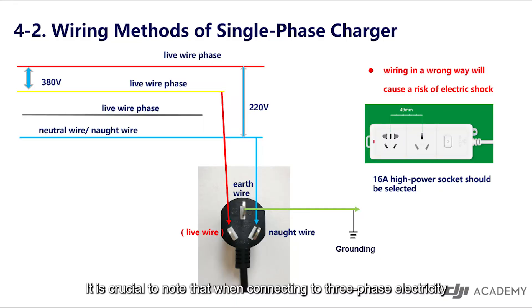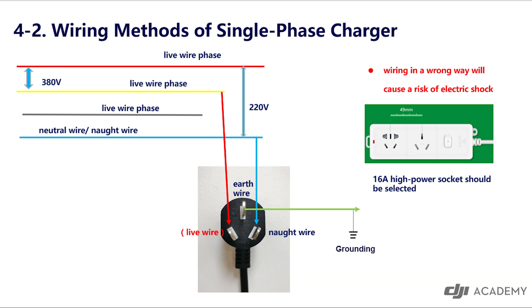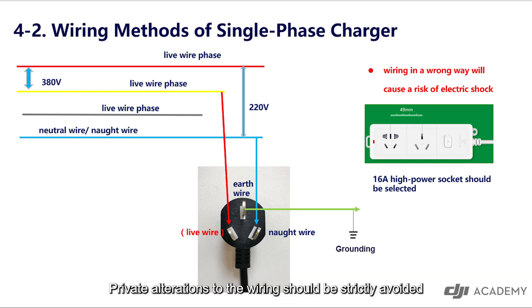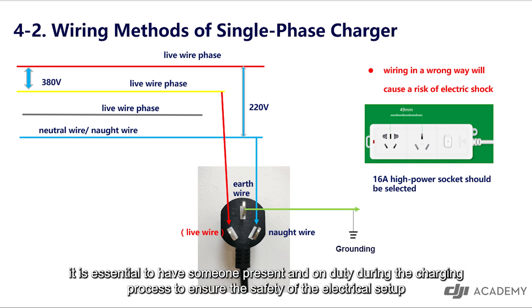It is crucial to note that when connecting to three-phase electricity, it is imperative to seek the assistance of a professional electrician for proper wiring. Private alterations to the wiring should be strictly avoided. Furthermore, it is essential to have someone present and on duty during the charging process to ensure the safety of the electrical setup.